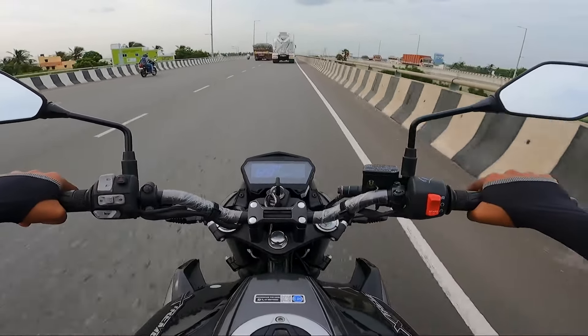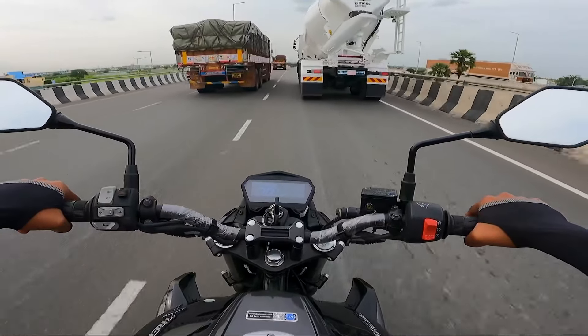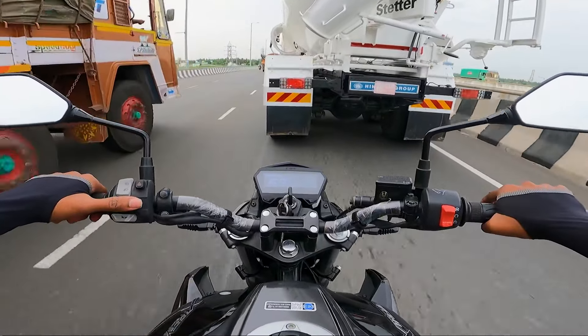The top speed is 111 to 112 km/h. There is a top speed available in this range, and this is a great top speed in the segment.